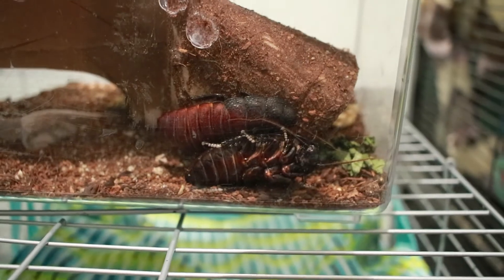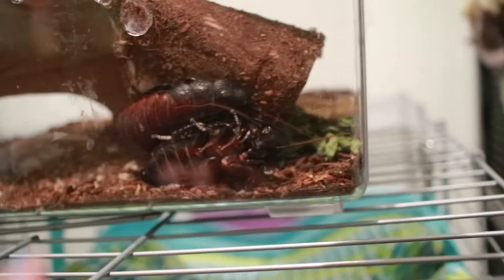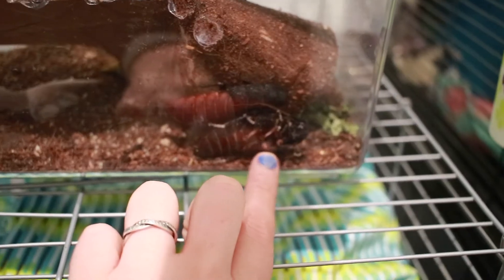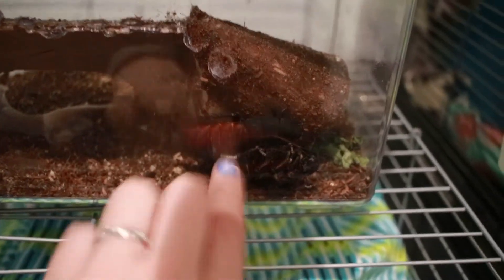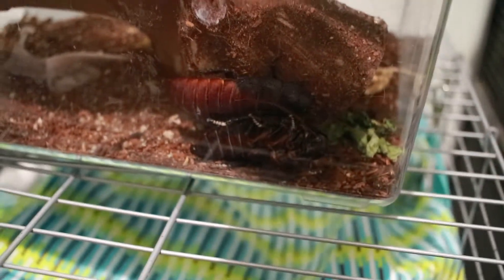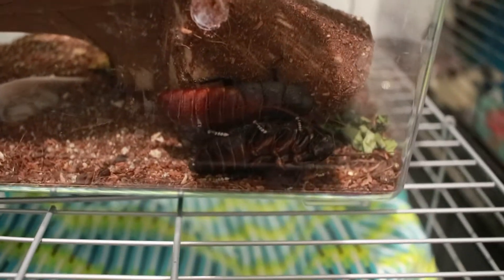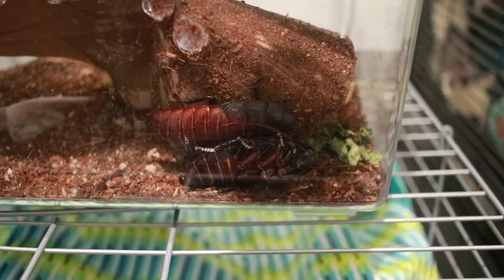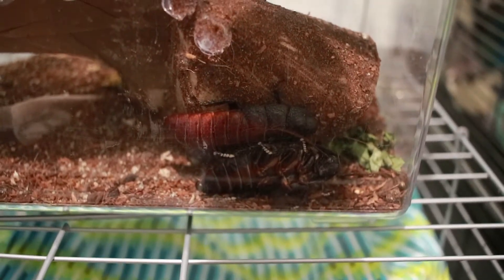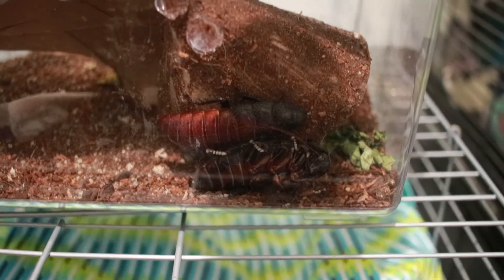And these are my two Madagascar hissing cockroaches. The one with the reddish color is my male, and the one facing me is female. Their names are Murdoch and Sparrow — Murdoch is the male, Sparrow is the female. I wanted to take them out, but they always just stay right there. They are very hard to take out — they just nestle themselves in and that's where they reside. They're happy doing so, so I'm not going to disturb them. Those are my Madagascar hissing cockroaches.